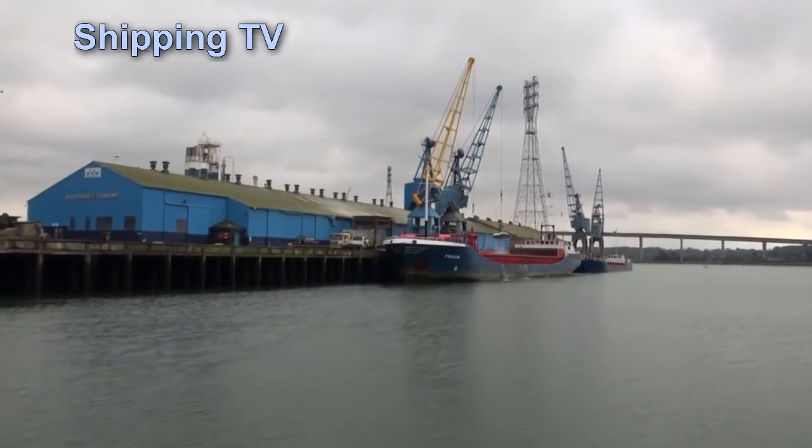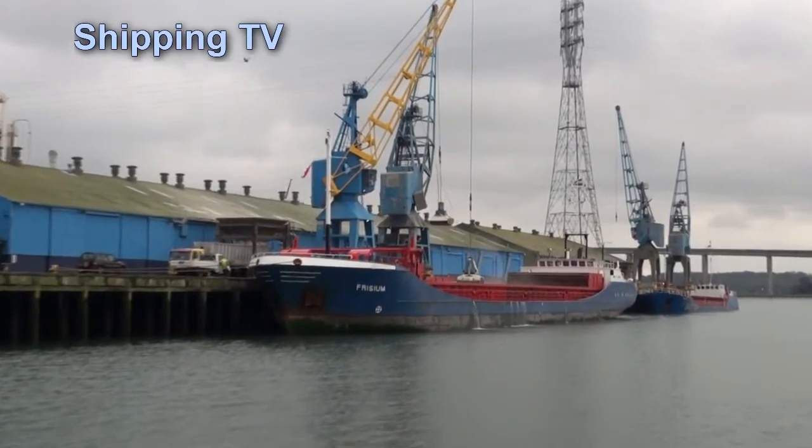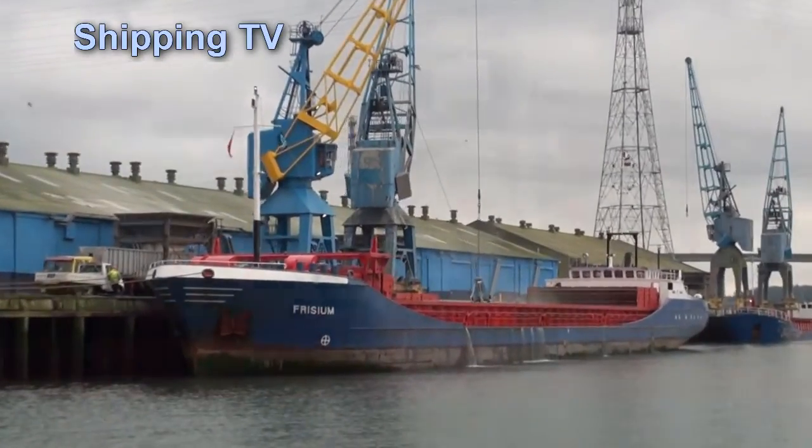Although it's Saturday afternoon, the port is as busy as ever, working cargo on a string of smaller ships, transporting bulk cargoes and commodities around Europe and the world.